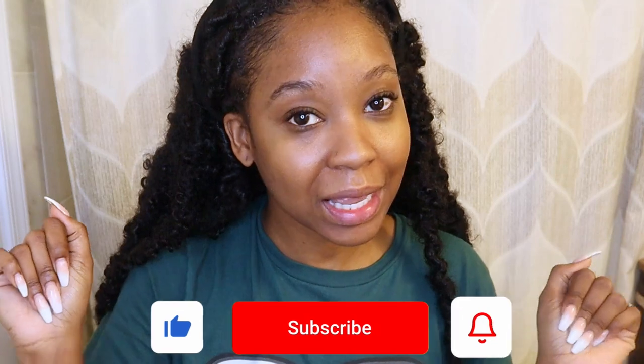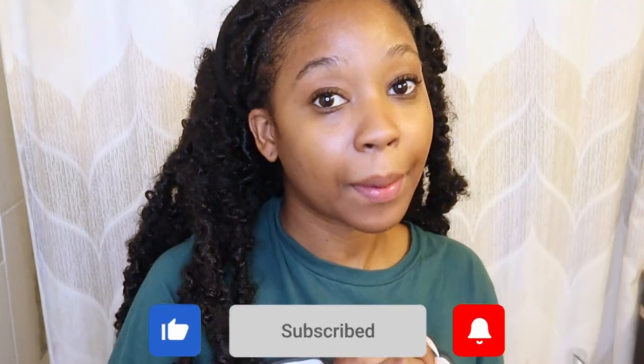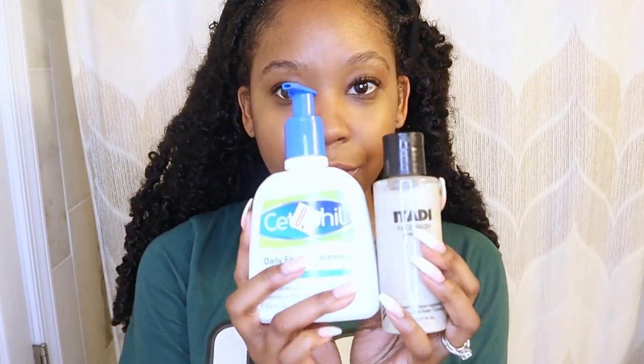Hey guys, welcome and welcome back to my channel. My name is Howa Bunga — if you're not subscribed, go ahead and hit the subscribe button and become a ninja. In today's video I'm going to be showing you my favorite products to keep my skin clear and free of acne. I have a lot of skincare products because I'm a skincare junkie, but I do have my favorites that I use almost every day. Without further ado, let's get into this video.